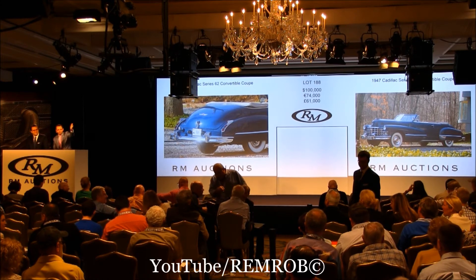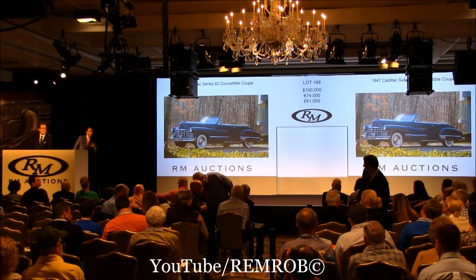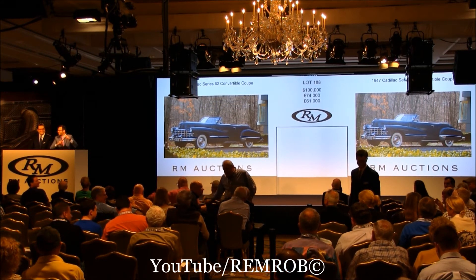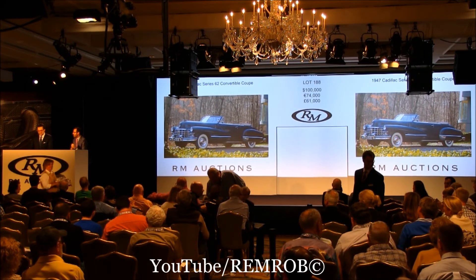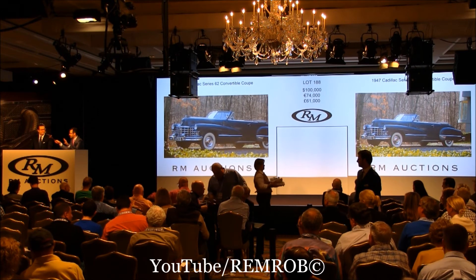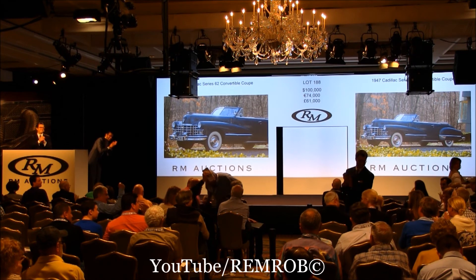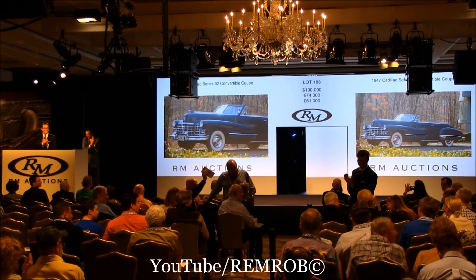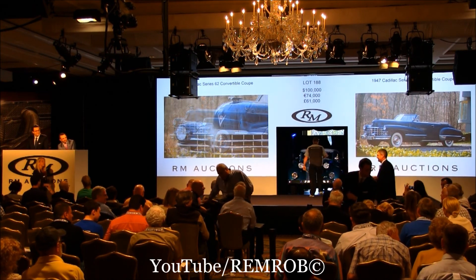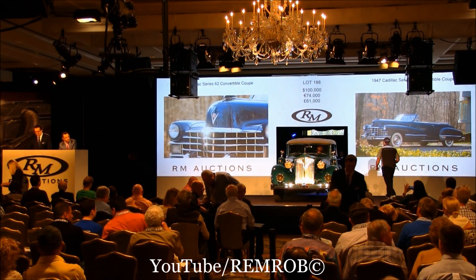At $100,000, the bid is right here. Young lady — you're buying a car! At $100,000, you're buying it from me. Do I have $105,000? You don't want to disappoint her, do you? At $100,000 then, going for the first, second, third, and last time. If we're all done — sold at $100,000! Congratulations. Well done. I hope you buy many, many more. Bidder number 6062 — can I have your dad's number?